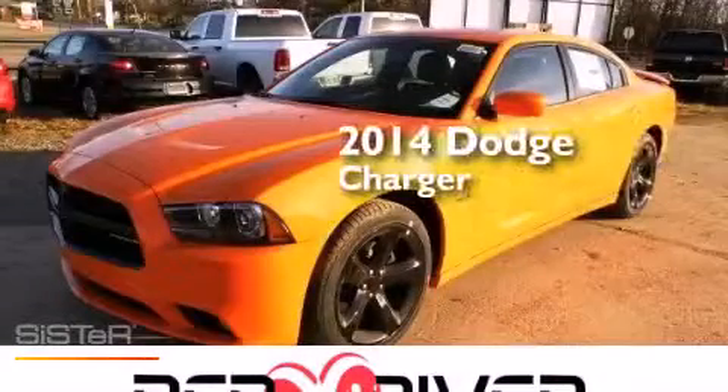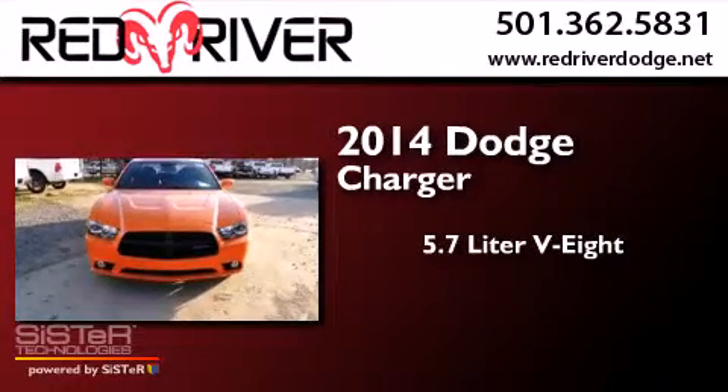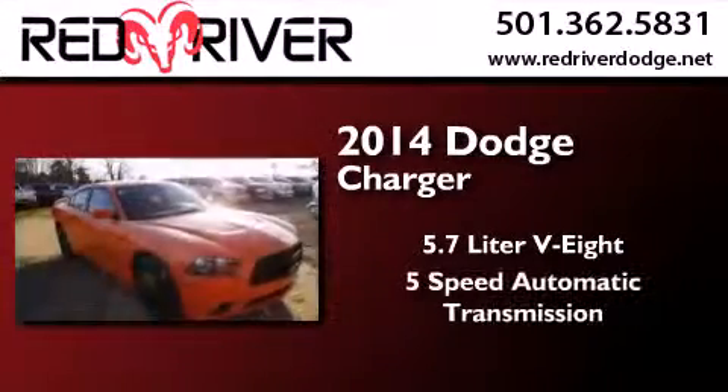This is a brand new 2014 Dodge Charger. It features a 5.7 liter 8-cylinder engine and a 5-speed automatic transmission.